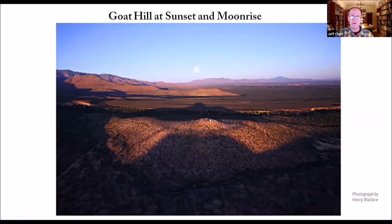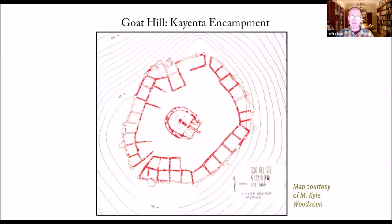This is Goat Hill right here — a nice photograph by Henry Wallace. You can see the moon rising and the sun setting. It's got a commanding view of the terrain all the way to the Gila River and is in a very defensive location. This is a map of what's on top of it — basically an encampment. We find this in other Kayenta enclaves as well: they settle down and build a kind of ephemeral, not-so-well-built settlement, maybe testing the waters to see whether they can settle there.